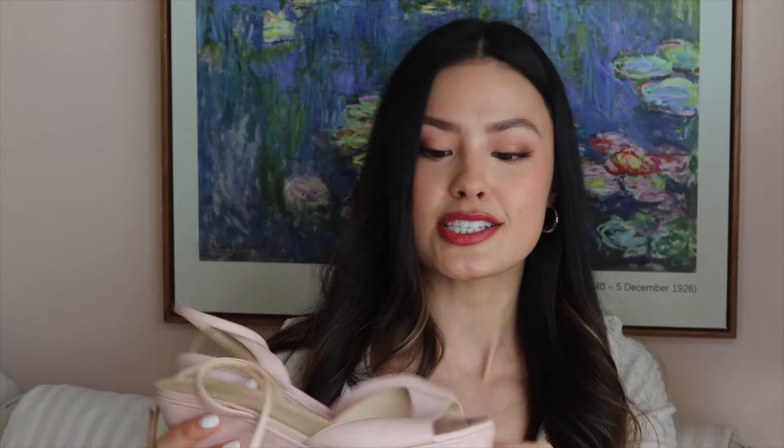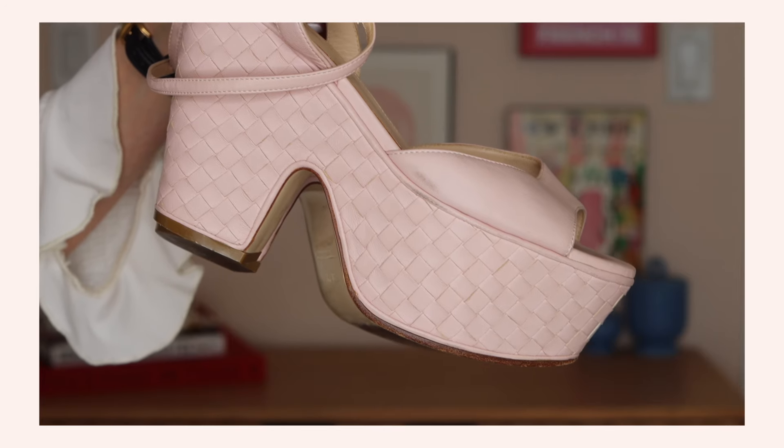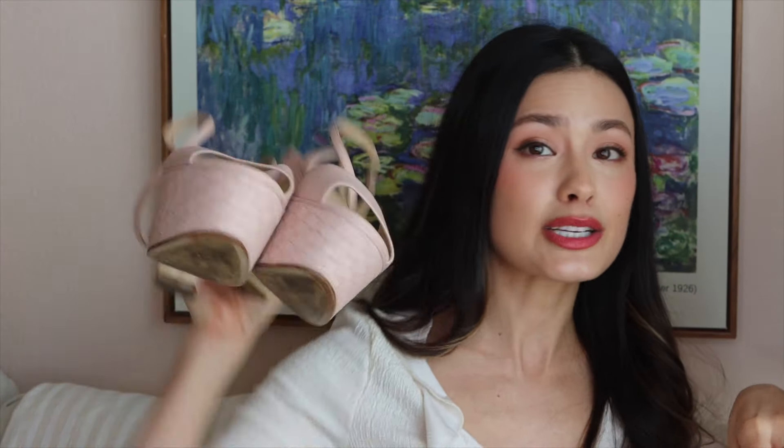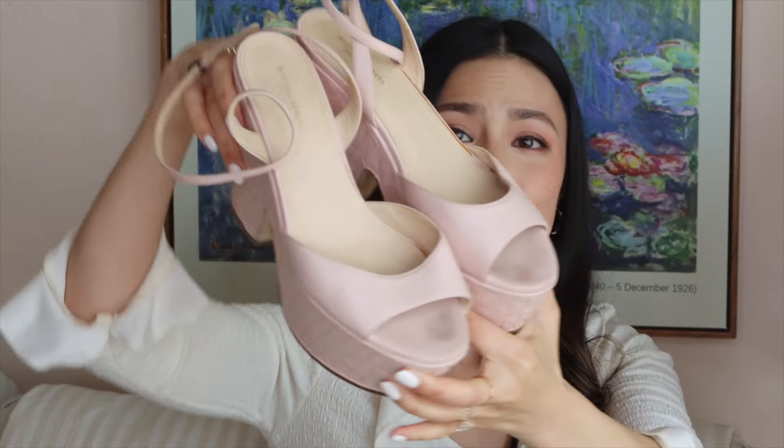These shoes are kind of the ones I was talking about that are too big for me, and I'm devastated because these are such a good find. I paid $42 for these Bottega Veneta platform sandals. I'm such a platform person and was really looking forward to wearing these in summer because they're baby pink and have that classic intrecciato weave from Bottega Veneta. Sadly they're a 37 and a half — a full size too big for me. I'll probably have to resell them. That's the gamble you take when you can't try on shoes and can't return them.